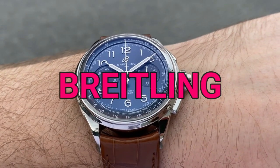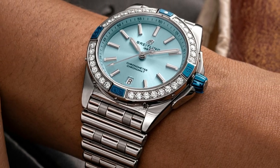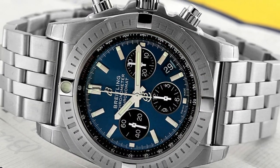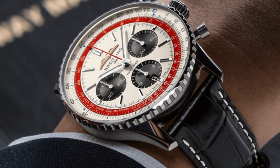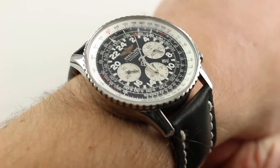Since 1884, Breitling has been creating watches that are expertly made and appealing to the eye. It is best known for its elegant, incredibly accurate chronographs like the Transocean, Ultimate Pilot, and the Aviator 8, which provided simultaneous readings in all 24 time zones. Breitling started innovating in the 1950s with clever marketing and brand ambassadors, and they still do so today.